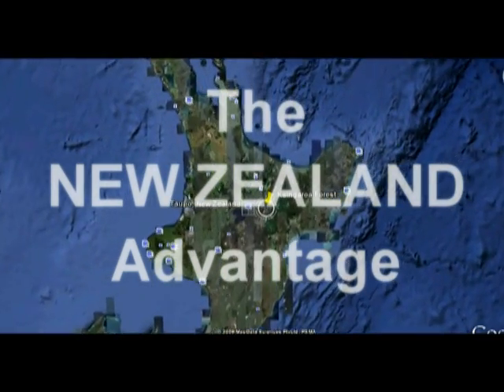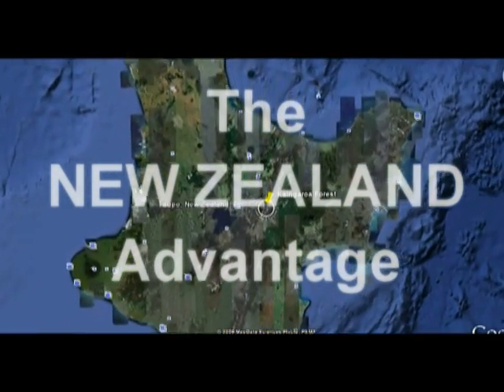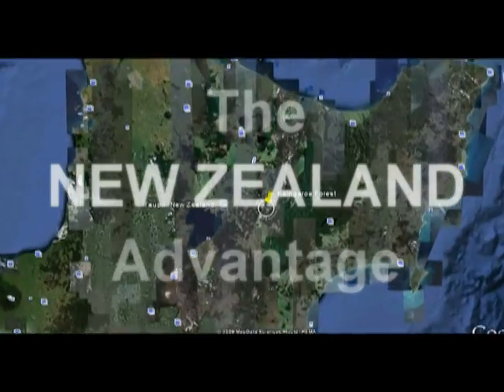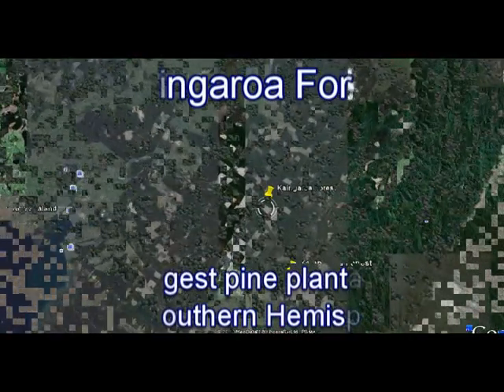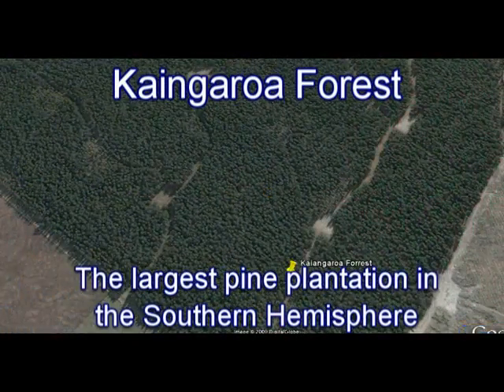Our location gives us a great advantage because New Zealand is surrounded by thousands of miles of open ocean, and we do not have any heavy industry in our country — our air and soils are very clean.